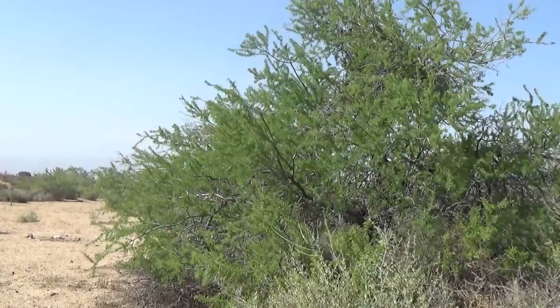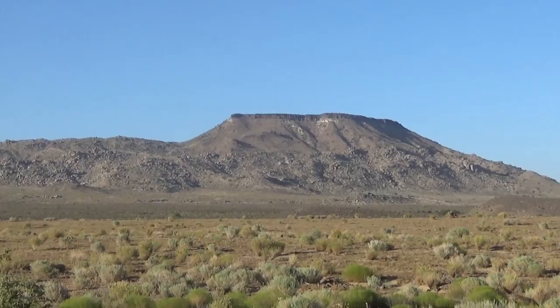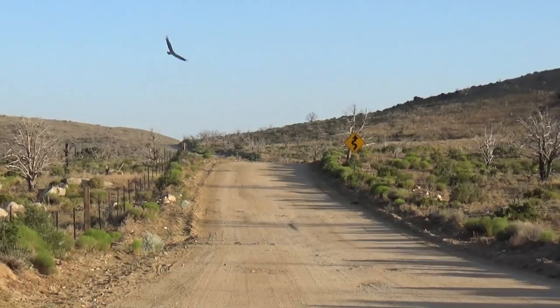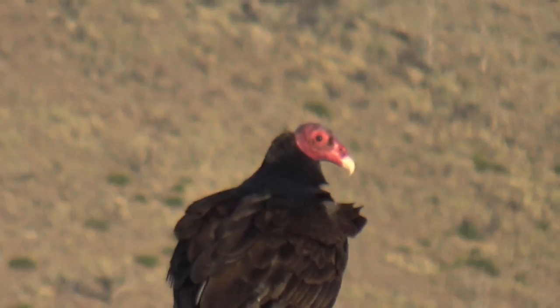This is called a catclaw acacia. That's a dead Mojave green rattlesnake in the road, and this turkey vulture is waiting for us to leave so it can feast on it.